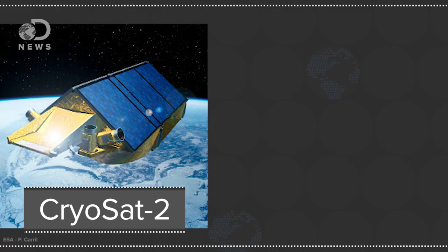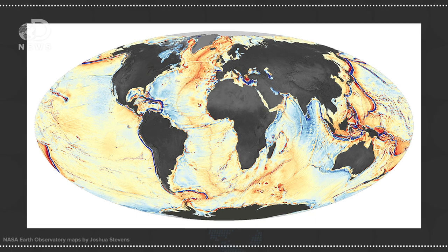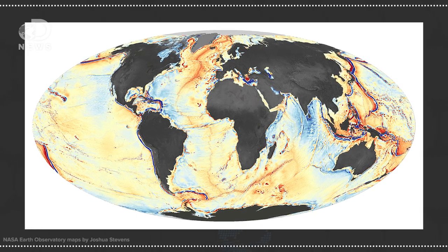In a study published in the journal Science, researchers merged data from two satellites to reveal the underwater map. The satellites, CryoSat-2 and Jason-1, measured the distance from their location in space to the surface of the land or water on Earth. After filtering out all the noise from waves and other temporary changes in the ocean surface, the satellites found certain areas in the ocean with more gravity than others.